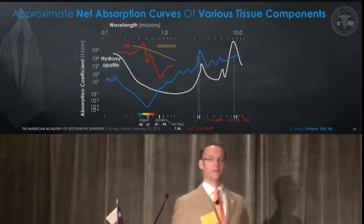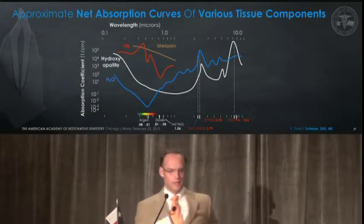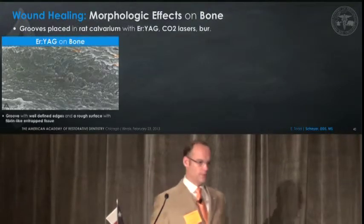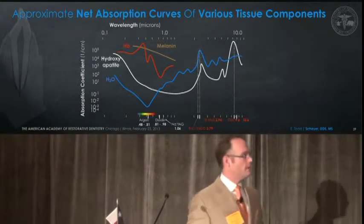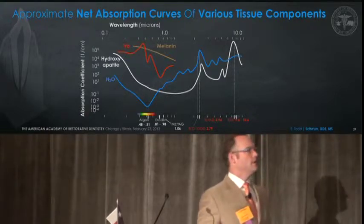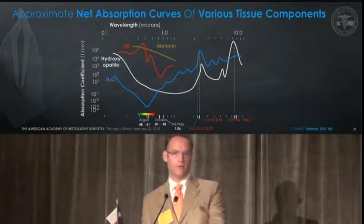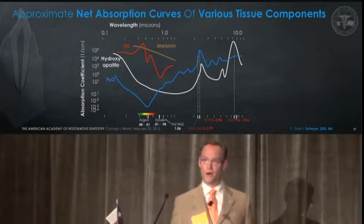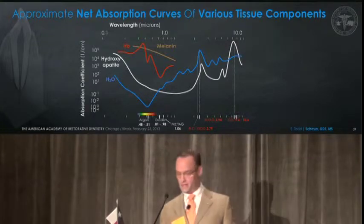We need to understand the different lasers. All lasers are not created equal. We need to understand the wavelengths, and certainly from this graphic we can see that, focusing on the bone removal, the erbium-YAG and the CO2 lasers are much more selective for treating bone and soft tissues — or the water content in soft tissues. So we need to use the right laser if we're talking about both hard and soft tissue removal.